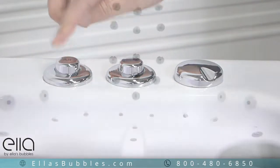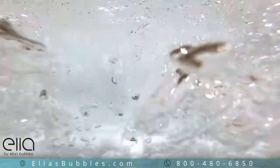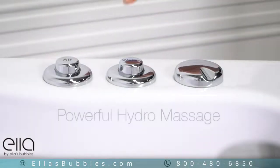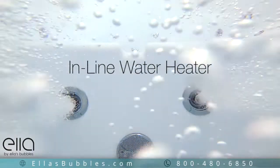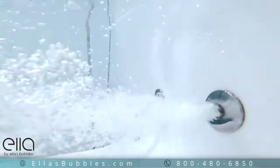This tub has 3-speed air massage with Auto Purge. Auto Purge clears the moisture from your system after bathing to keep it fresh for each use. Powerful hydrotherapy comes with an inline water heater and an intensity control dial, allowing you to set the hydro massage level to best suit your comfort level.